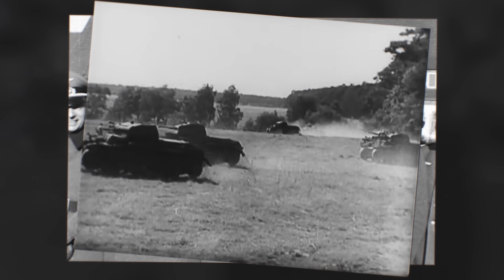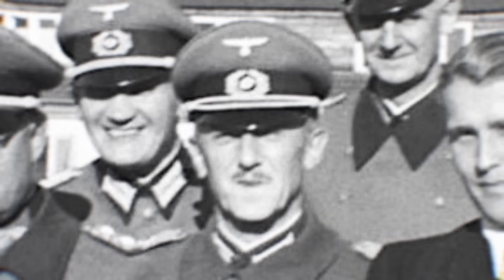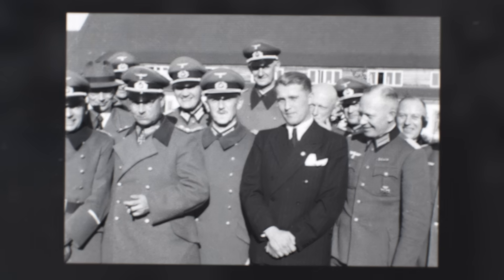Ignore this photo of him — those are just some German friends he made while on gap year in Europe. Look at all his friends, let's count them: one, two, three, four, five, six, seven, eight, nine. Nine friends. A popular man. Nine. This Alabama native used metric.